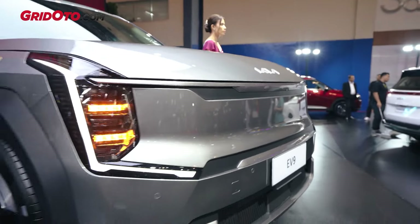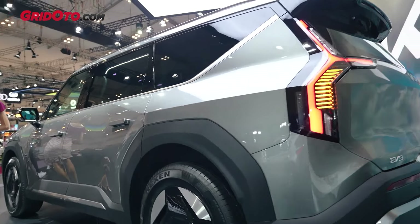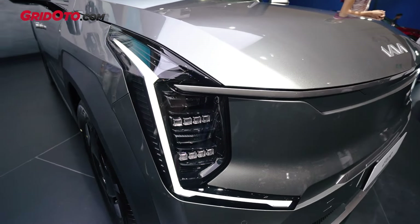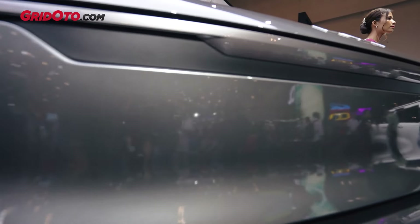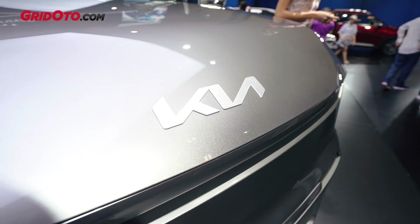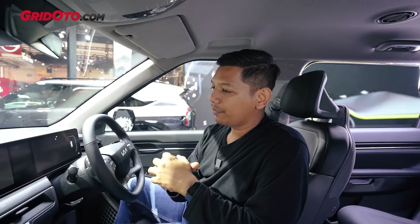Nah, yang beda paling mencolok adalah di bagian motor listrik teman-teman. Jadi di tipe Earth ini dia menggunakan single motor atau motor listrik tunggal yang diposisikan di roda belakang. Untuk tenaganya itu memang sedikit lebih kecil dibandingkan yang tipe GT Line, dia tenaganya sekitar 217 PS dengan torsi 350 Nm. Kalau yang GT Line itu torsinya sampai 700 Nm, jadi memang setengahnya. Dan untuk baterainya ini juga sedikit lebih kecil, 76,1 kWh. Tapi jarak tempuhnya teman-teman ini tetap bisa di sekitar 400-an, berdasarkan WLTP dia bisa sampai 443 km. Sementara untuk yang versi GT Line dia kan 497 km. Jadi masih di rentang 400-an, masih oke lah ya untuk sebuah SUV besar bertenaga elektris.